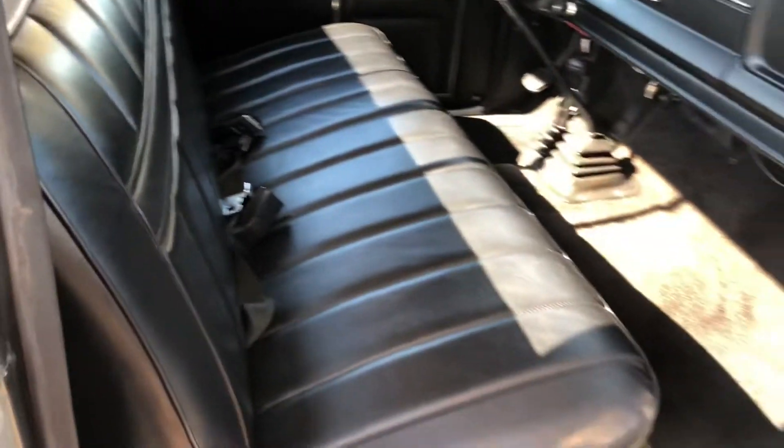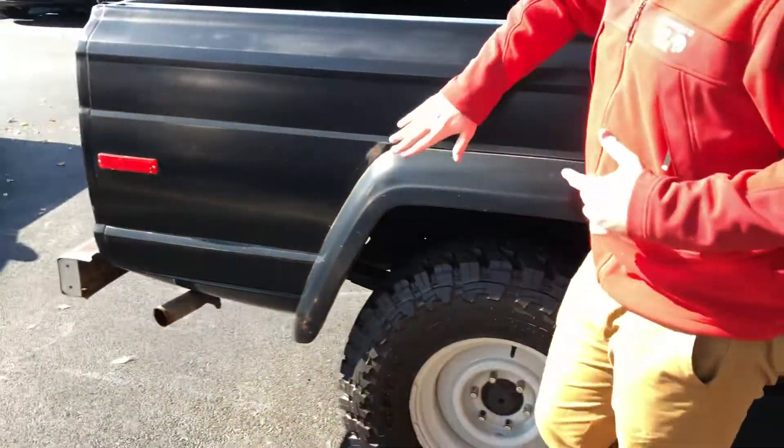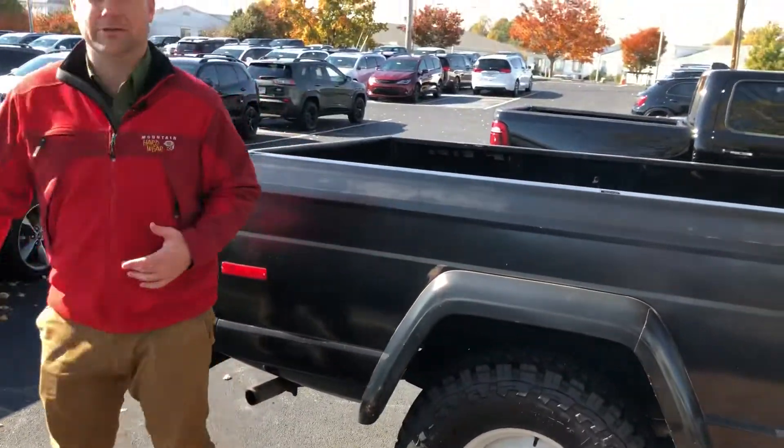It is a stick shift, runs and drives fantastic. 4-wheel drive works as it should. All the emblems are where they should be. Again, all steel and just in really good shape.